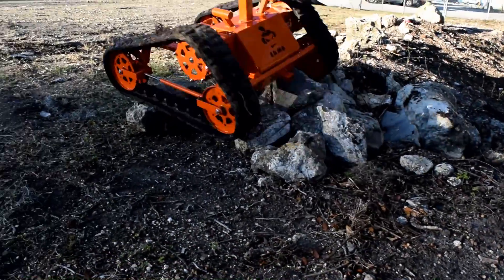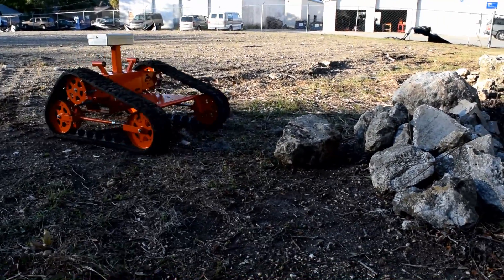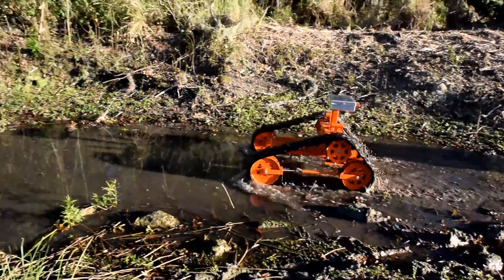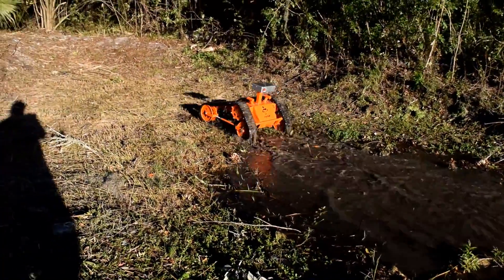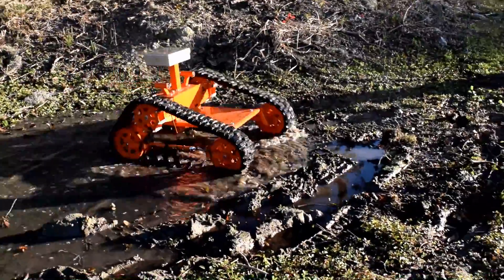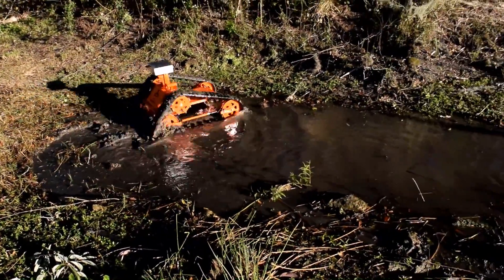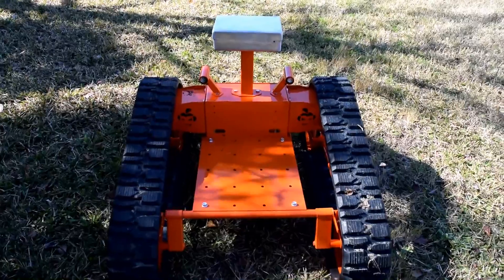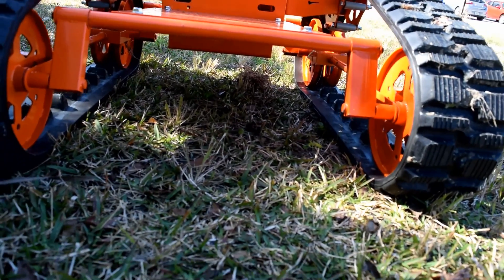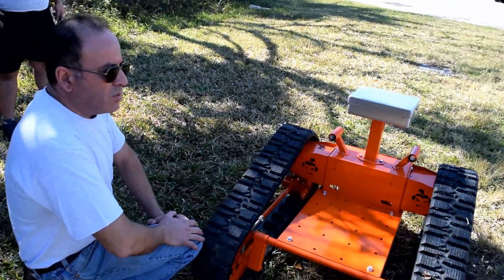The Sumo can handle challenging terrains such as steep slopes as well as bodies of water. As you can see, if you go all the way down, you have over a foot of clearance, which is very important whenever you have a robot that needs to go into challenging terrains with a lot of rocks, branches, and trees.